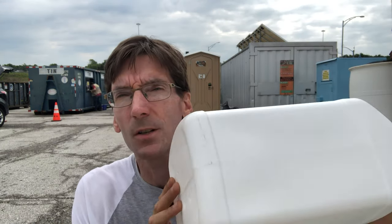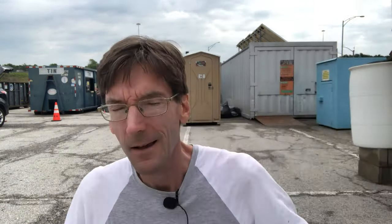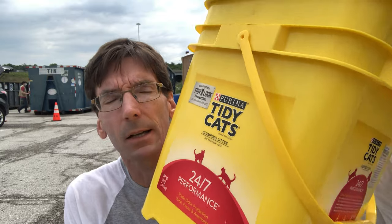Of course another option is plastic jugs. Jugs like these are number two HDPE, which is a highly valuable form of plastic. Translucent ones like this are also recyclable. Make sure though you shake all the litter out of any litter container — we don't want that litter going into the recycling.